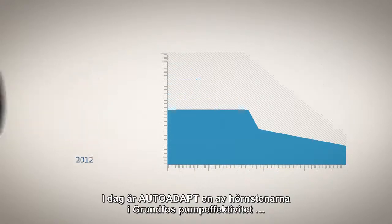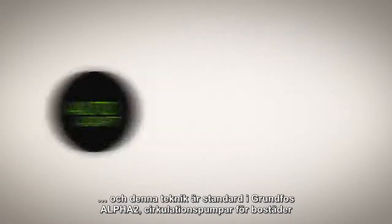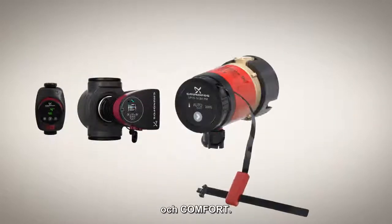Today a cornerstone of Grundfos pump efficiency is auto-adapt, and this technology now comes as standard on Grundfos Alpha 2 circulators for domestic buildings as well as our Magna and Comfort pump series.